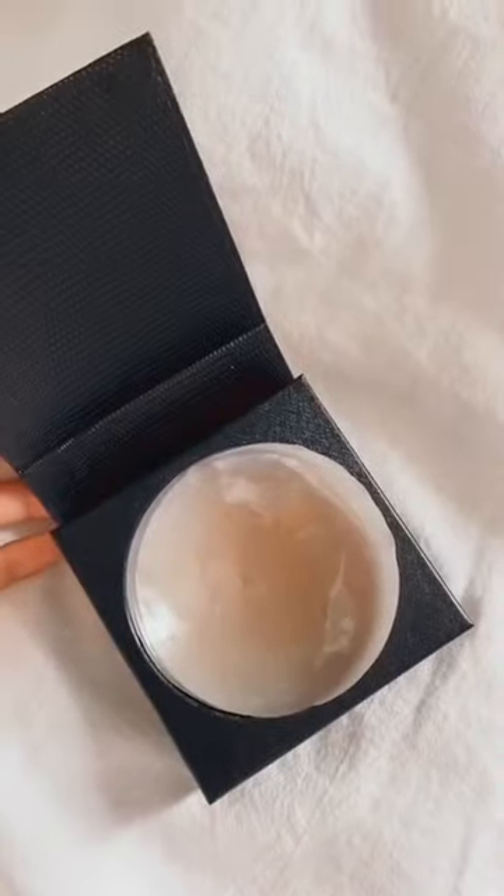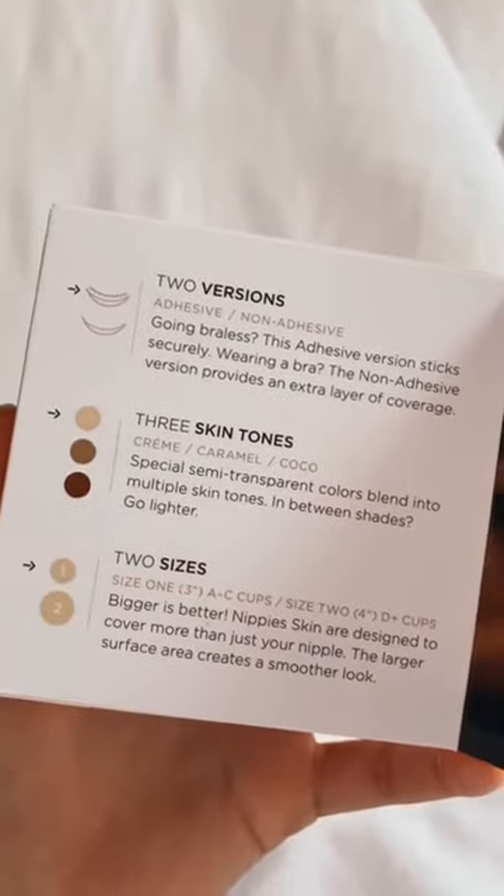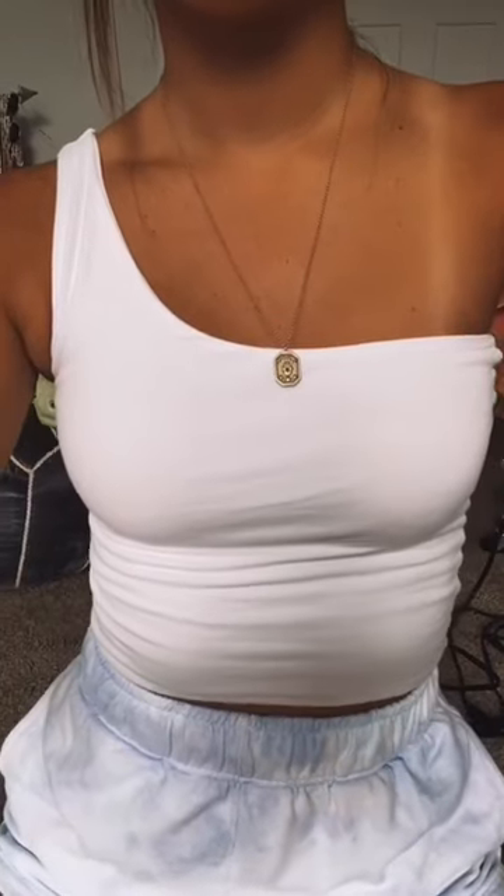These blend in so well and you can't see them at all. They come in a couple different skin tones and sizes too — $25 on Amazon and they are so worth it. These are some of my most see-through shirts and you literally can't see them at all.